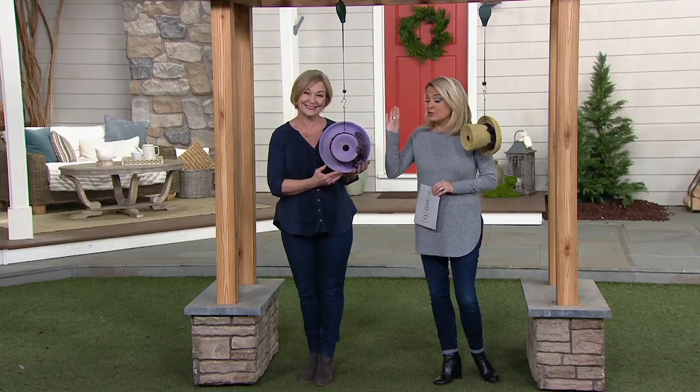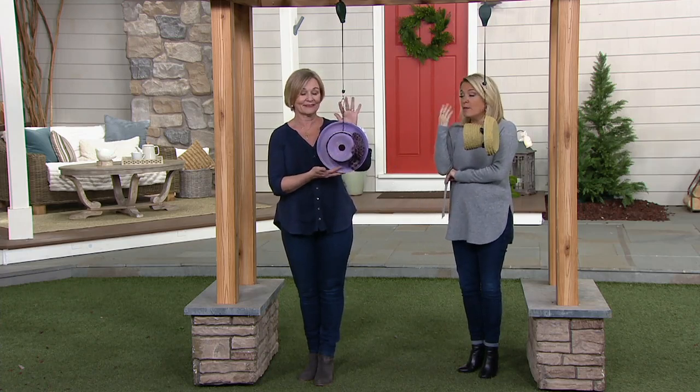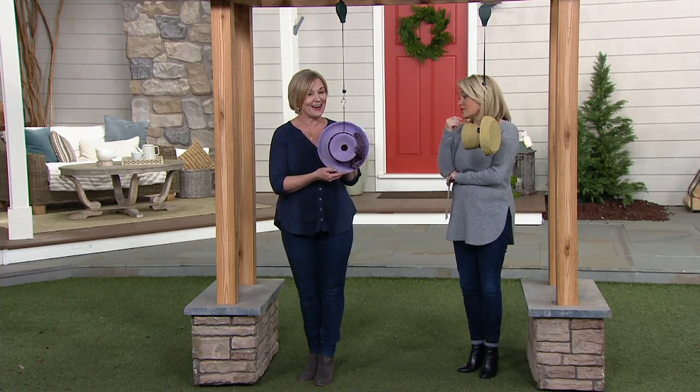I know a lot of you love the purple, so I'm just calling that out — we've got it for you. You can hang it or you can hang it on the wall, but the story here — yeah, this...